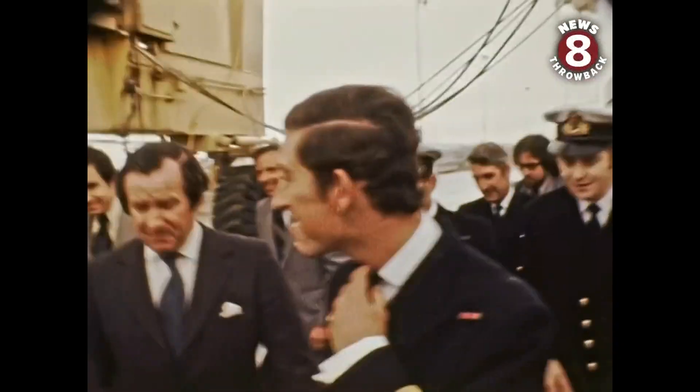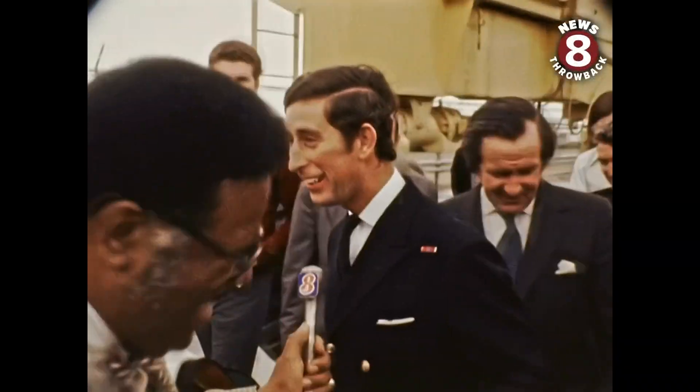Have you been able to maintain your tan pretty well? It depends on you. I can't see it.